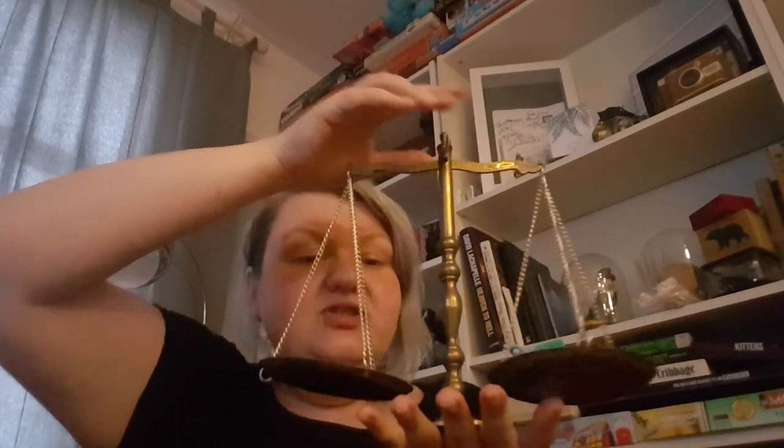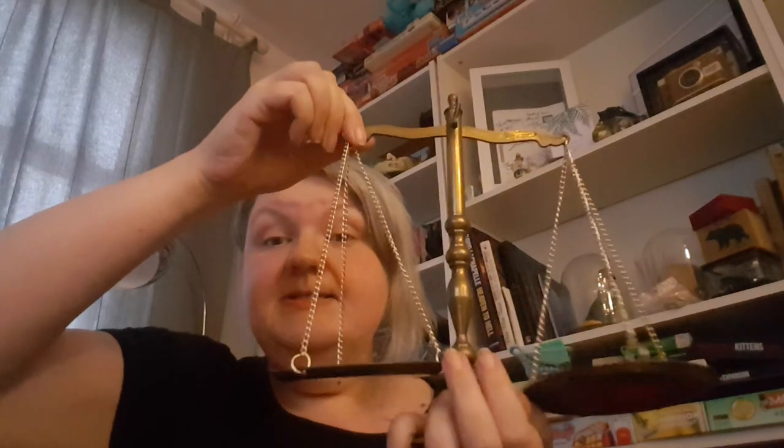One more thing — it's my scales of justice. I spent £5 on these. One identical sold for £20, so obviously I'm going to put this on eBay for £35 because I can. Scales of justice — kind of cool. And that is everything now — that's me done!